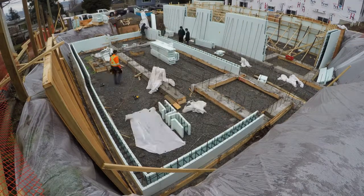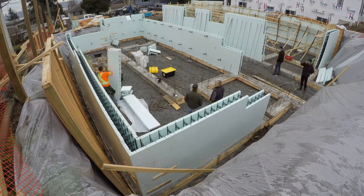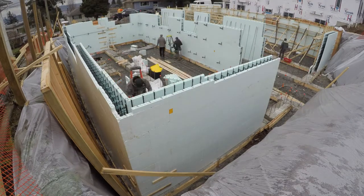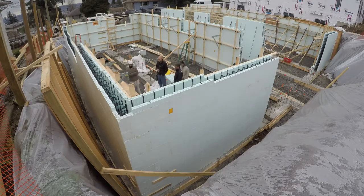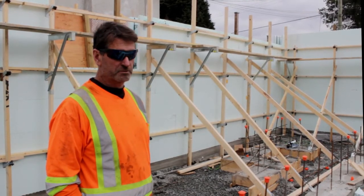We decided to do a little time-lapse video and invite the public in to take a look at it. What you see here — we started at about 7:30 this morning and by 2:30 this is what it looked like. So, almost a complete foundation for a house in about seven hours.